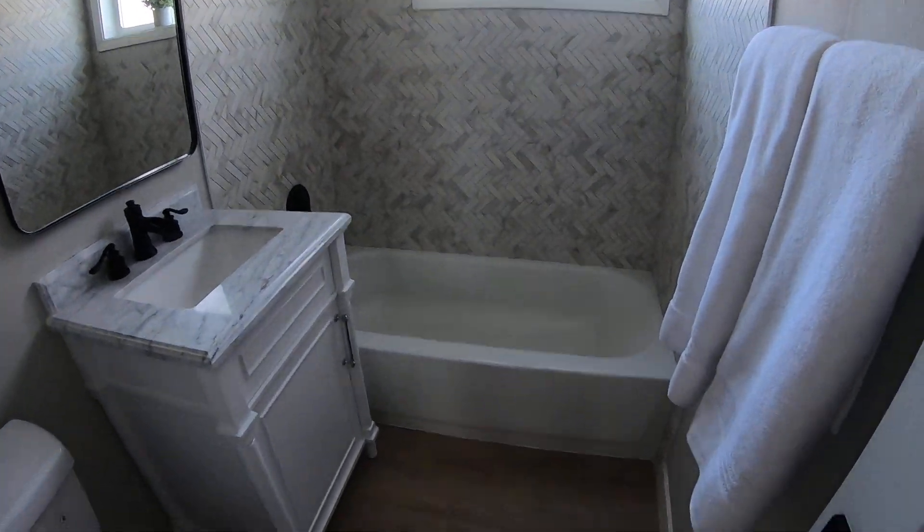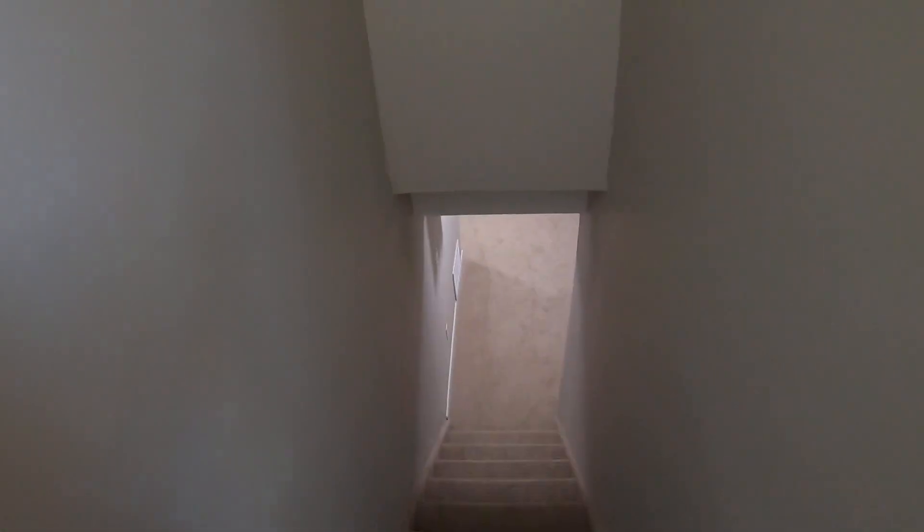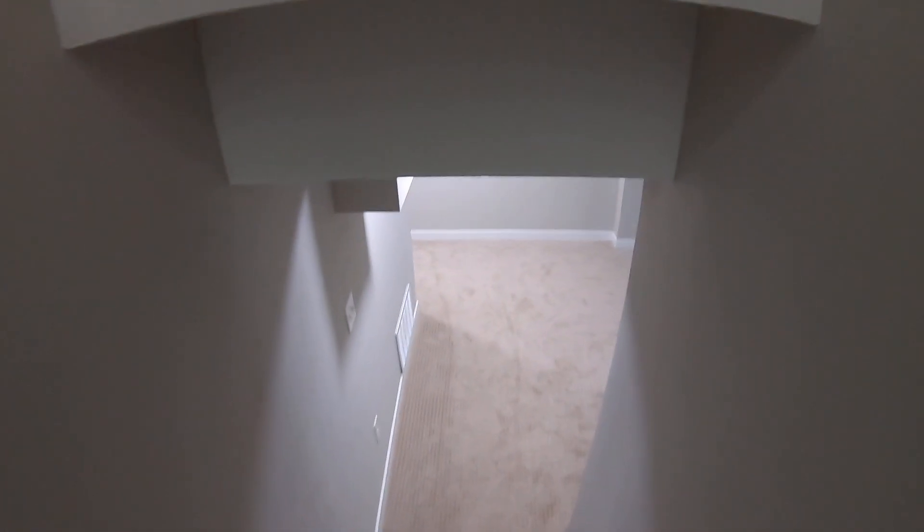We redid this bathroom completely — new tub, new tile, new everything. This is probably starting to look familiar if you watch many of my videos. Our houses look very similar, right? We know the design that brings the highest cost, and we just keep doing that. Until trends change, this is what we're going to keep doing.